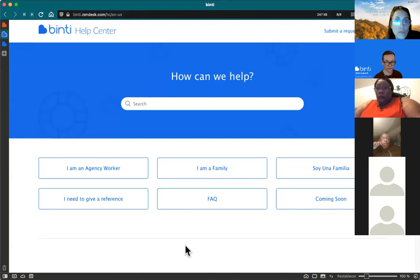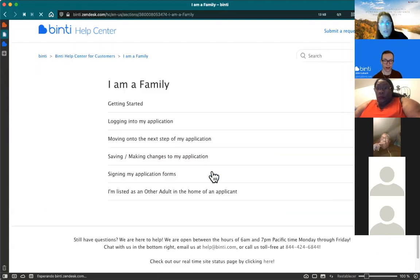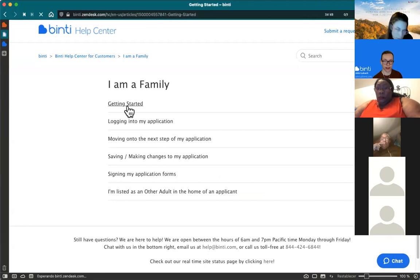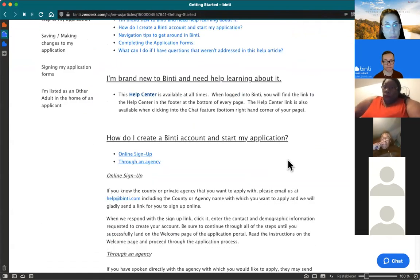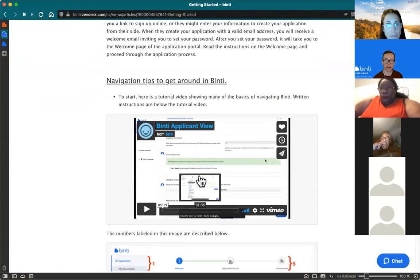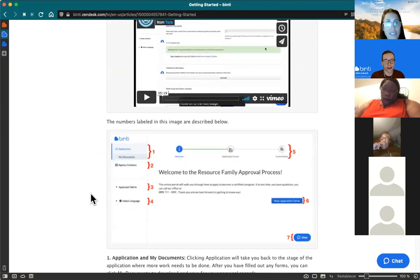If you click on the help center link, it takes you to a page where there's a button right in the middle that says 'I'm a family.' Click on that and then go to 'Get Started' — it covers everything discussed today: getting your password, what everything on screen means, what the different sections do. There's also a quick five-minute video that does a full overview. The real meat of the content starts at the one-minute mark, so it's effectively a four-minute video. You're free to watch that on your own.